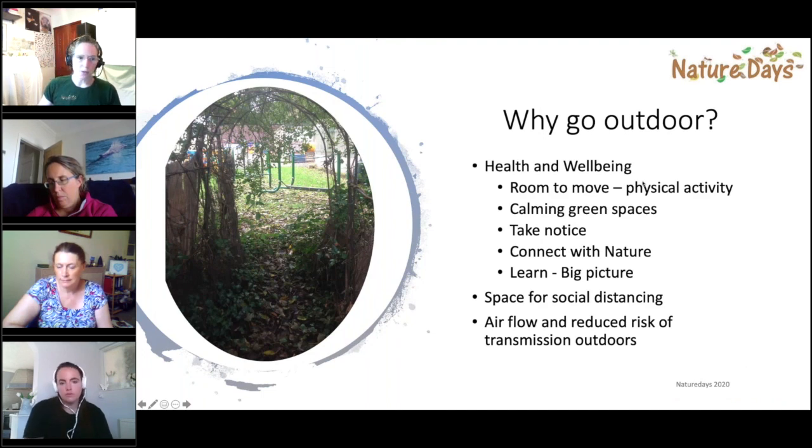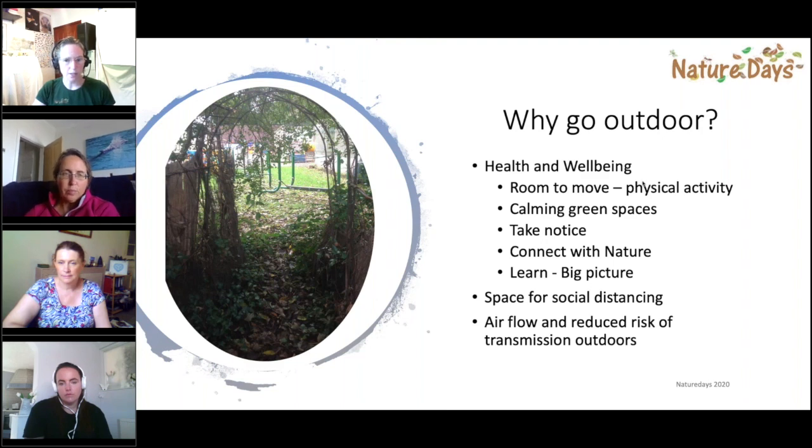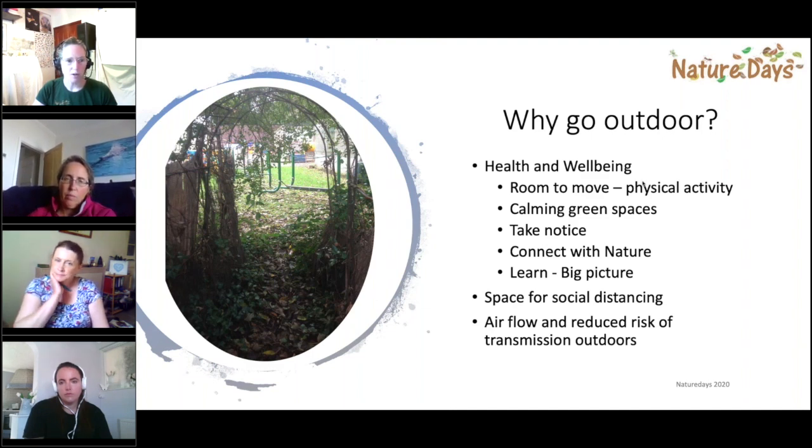We're going to start with why we go outdoors, looking at it broadly but also specifically given current conditions. It's well known that going outdoors is very good for health and well-being, and as students have been at home for 12 or 13 weeks, their health and well-being is hopefully going to be the priority of all teachers when they go back. In Wales, catch-up and check-in sessions will focus just on health and well-being, not necessarily on covering curriculum content.